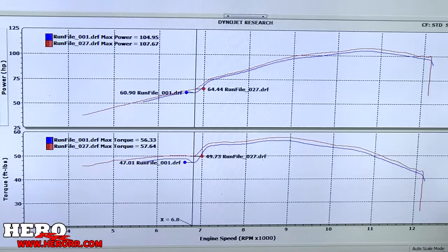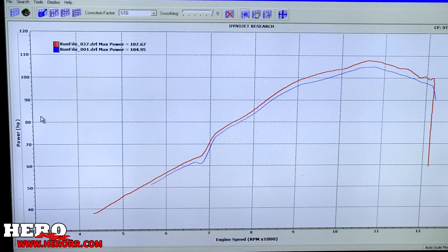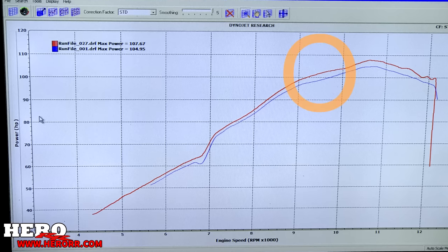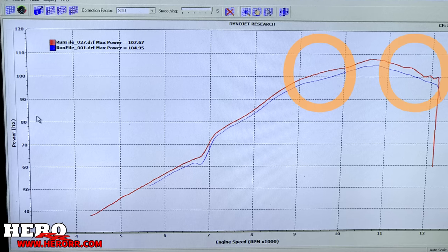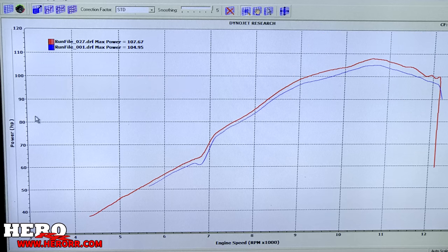At first glance, these numbers may not seem like much — with less than three peak horsepower gained. However, there's a lot more to this dyno sheet than you might think. For instance, take a look at 9,500 RPM. We gained about five horsepower right here. Actually, that whole entire chunk of revs — we've gained about four to five horsepower all throughout that rev range.